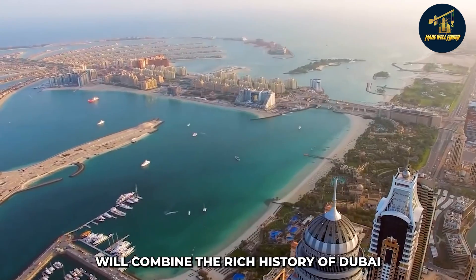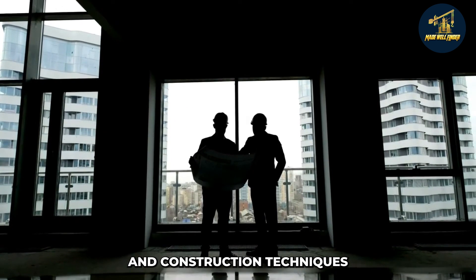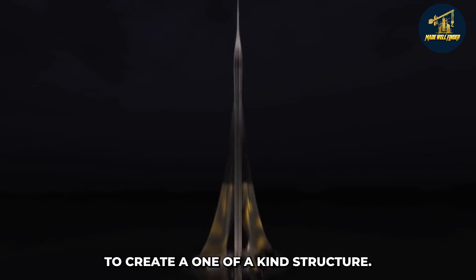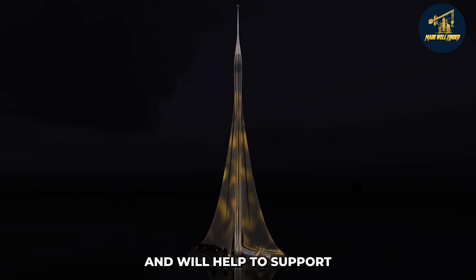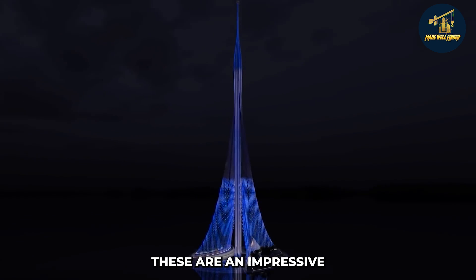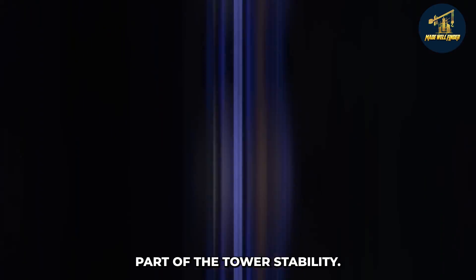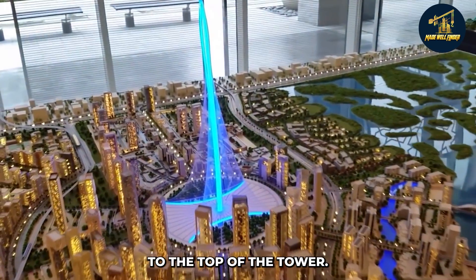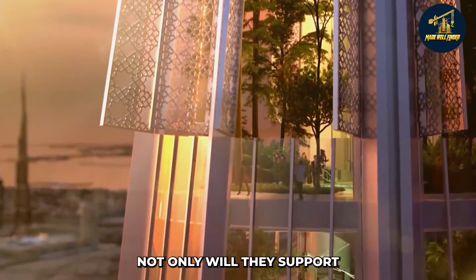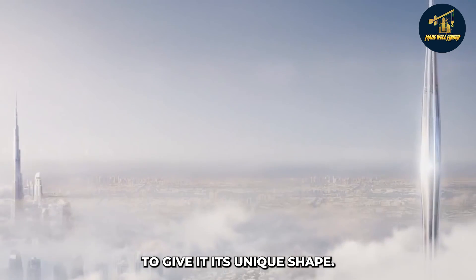The tower will combine the rich history of Dubai with the latest engineering and construction techniques to create a one-of-a-kind structure. The cable arrays will be a prominent feature of the tower, helping to support the weight of the structure. They will be present all the way from the ground to the top, not only supporting the weight but also giving the tower its unique shape.